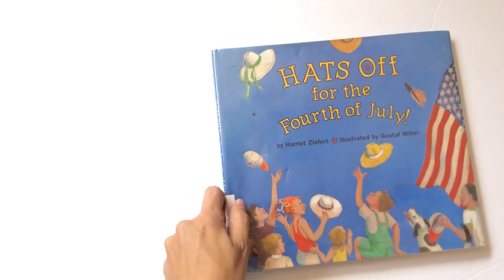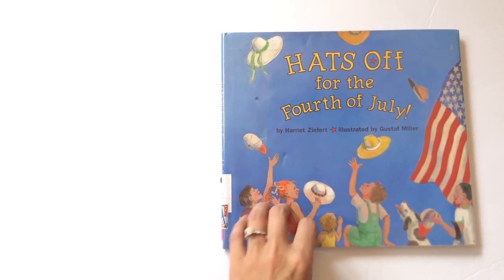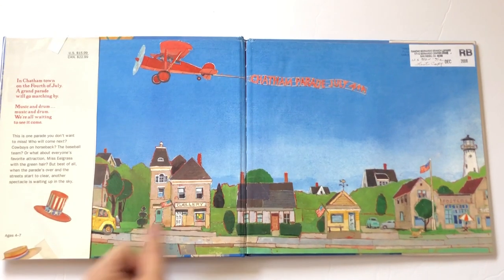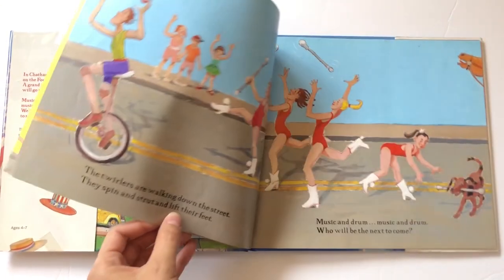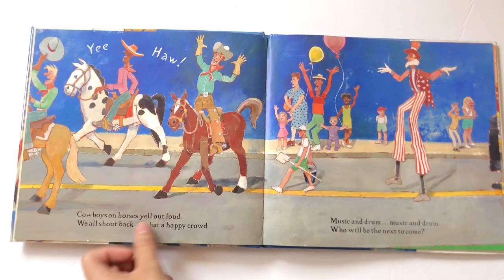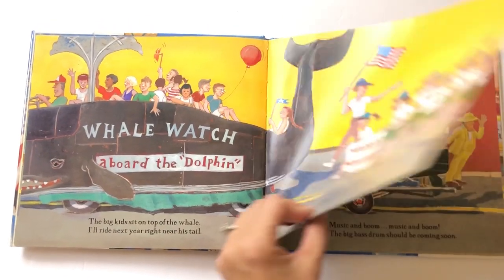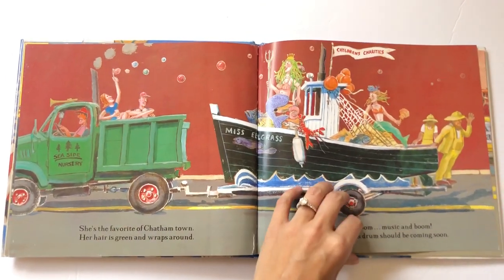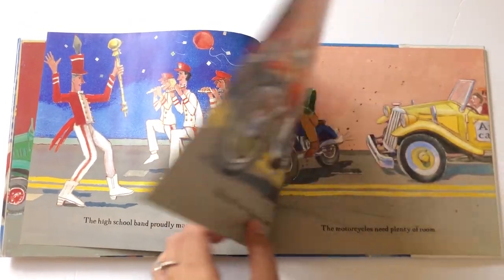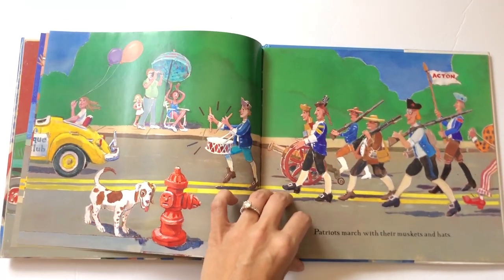Last, we also have Hats Off for the 4th of July — a really sweet rhyming book that talks about all the things you see during your 4th of July parade: baton twirlers, cowboys, different floats. This was kind of fun because we actually do go to a 4th of July parade every year, so we could say, 'Oh, we saw that in our parade' or 'We didn't see that in our parade.'